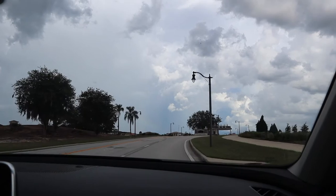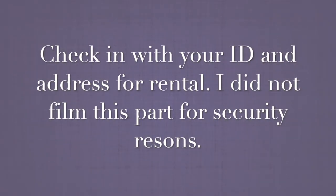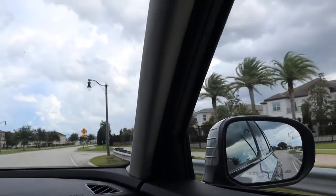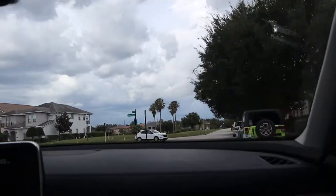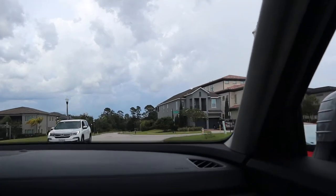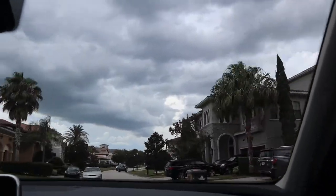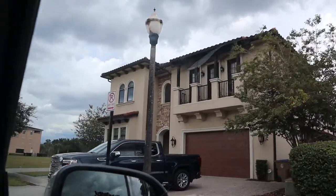We are coming up to the gates here. You have to check in — all guests check in on the left-hand side. Once you come through the security gates, this is what the neighborhood looks like. You have houses and townhomes down that way, and houses over here. We are going to turn onto this first street — and this is the house.